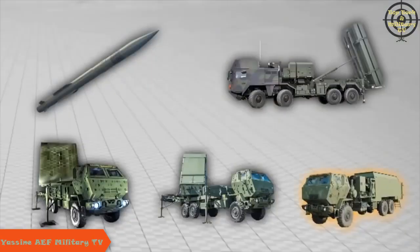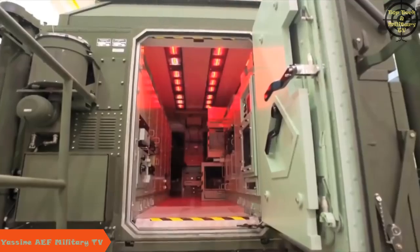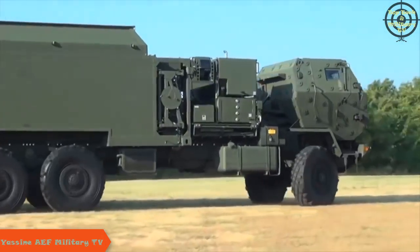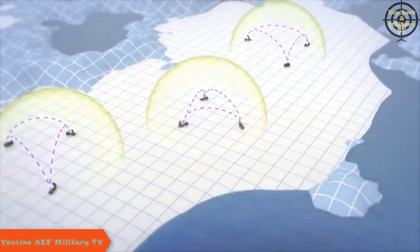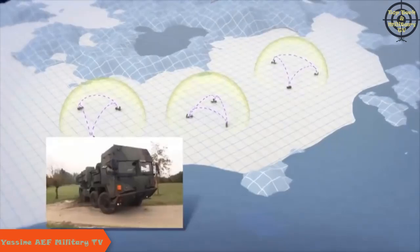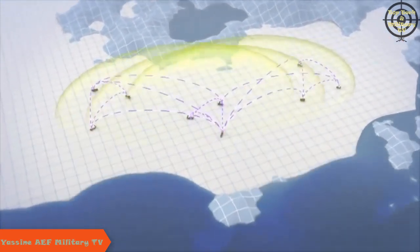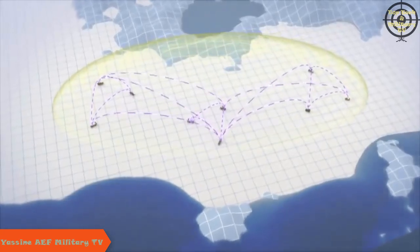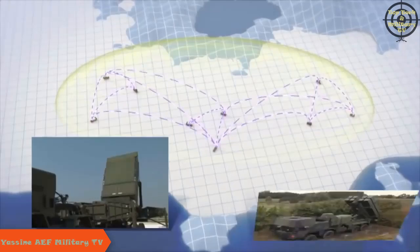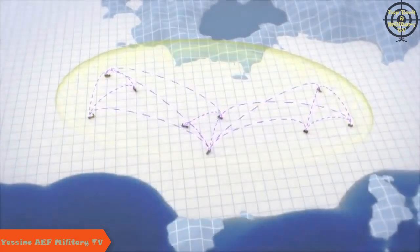The MEADS battle manager provides battle management, command, control, communications, computers, and intelligence for the MEADS fire unit. It controls a revolutionary network-centric open architecture that allows any combination of sensors and launchers to be organized into a single air and missile defense battle element. Through a capability called plug-and-fight, sensors, launchers, and other battle managers simply become nodes on the MEADS network.